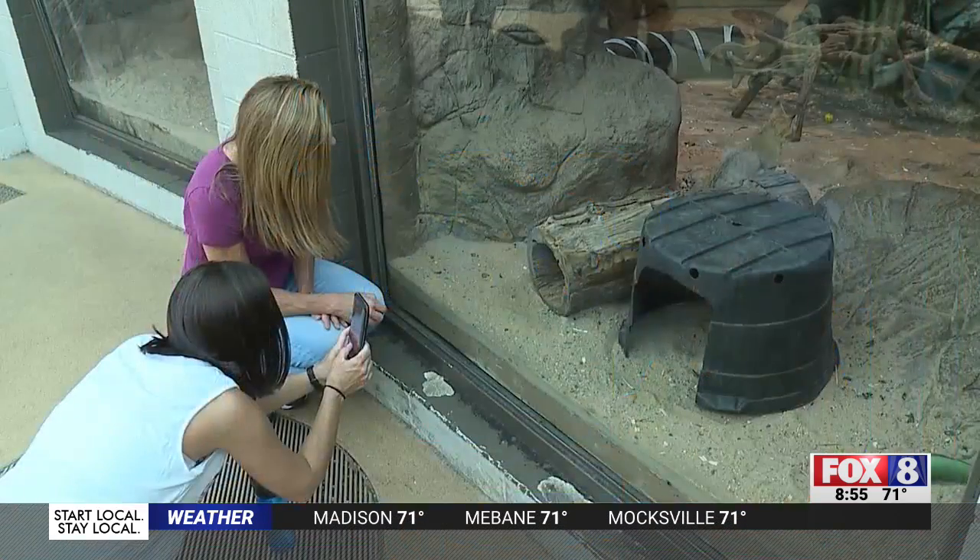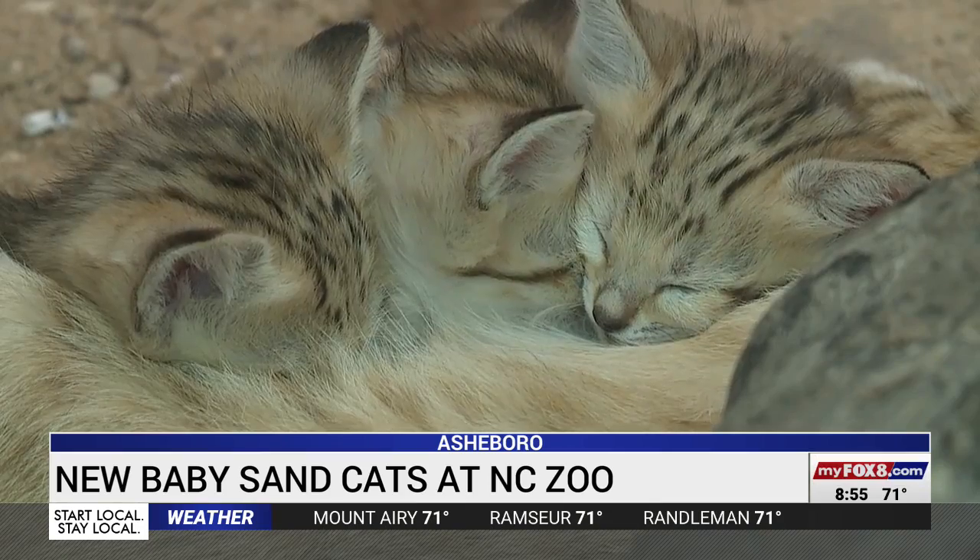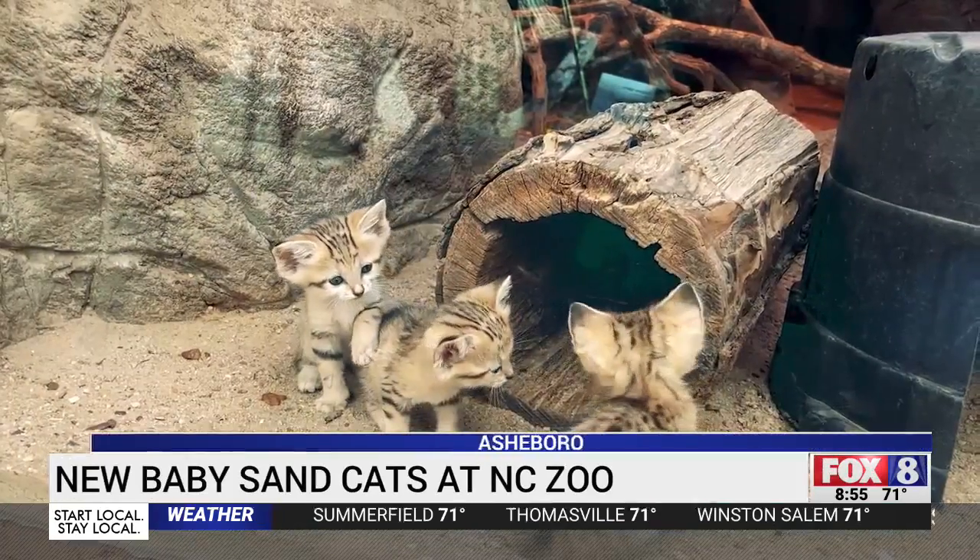Shannon Smith gives us an update on this trio in this week's Zoo Files. Everyone's smitten with these kittens at the North Carolina Zoo. Guests have loved the sand cats — they'll pile up along the window, and the kids will get right down to them, and the kittens are not shy; they'll come right up to the window and interact with everyone.